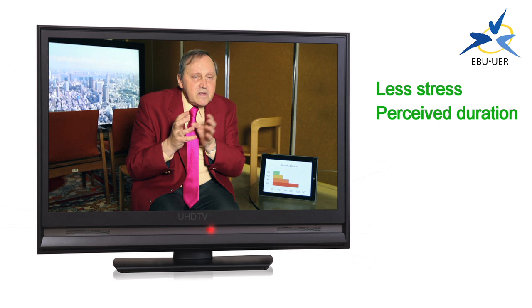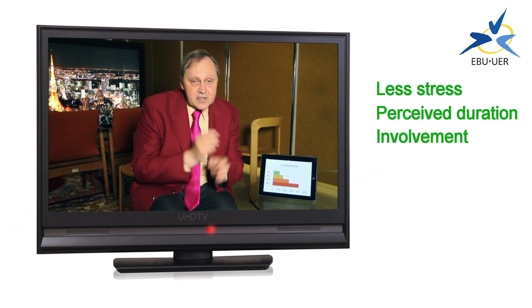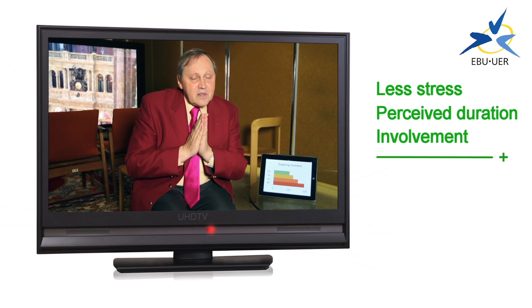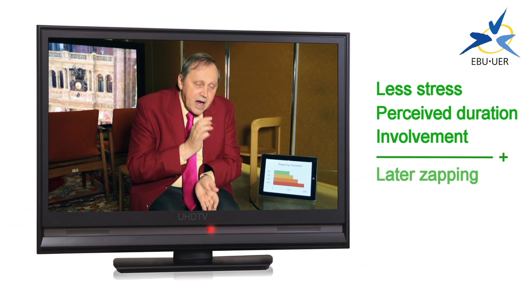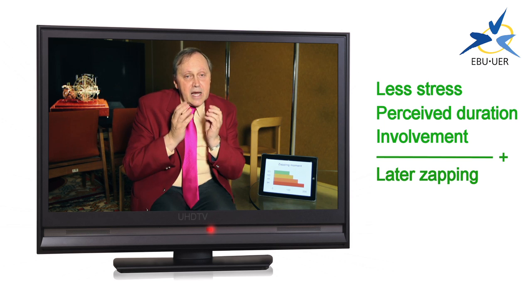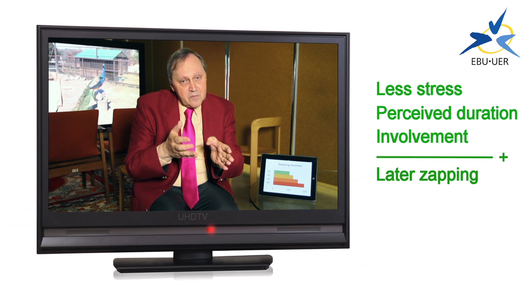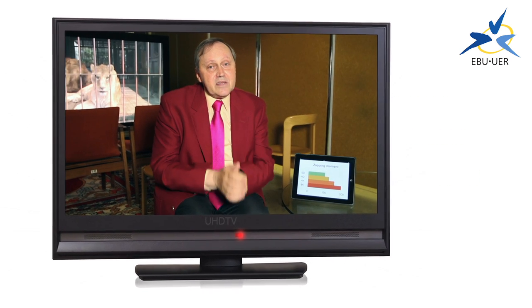And also, your sense of involvement — your emotional involvement in the content — grows as the quality rises. All of these three things add up to this: the zapping moment, the point where you change channel or change program, gets longer. The higher the quality, the longer you'll watch the program, all other things being equal. This is the key reason for having these higher qualities. It gives the viewer more enjoyment, more involvement, and they watch the program for rather longer. And it may be that with a system like the 32 megapixel UHD TV system, that duration may even be doubled.